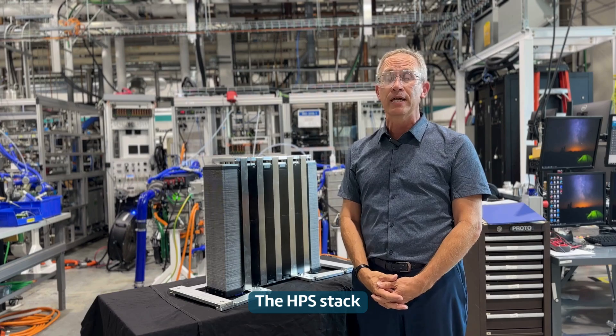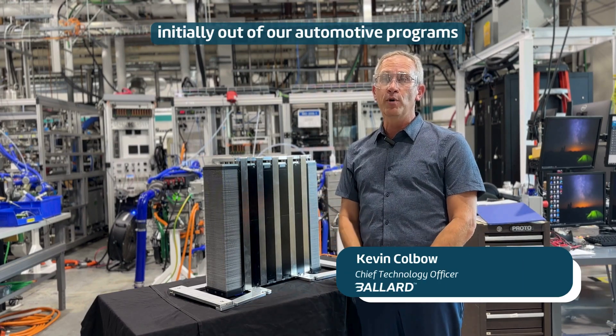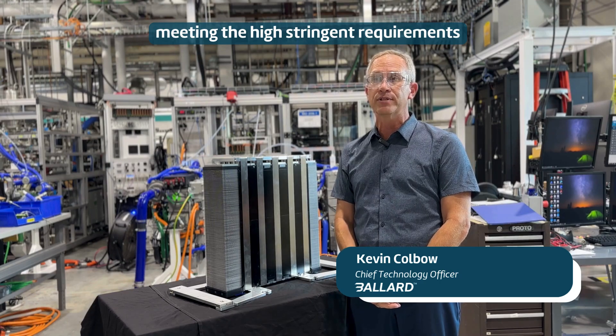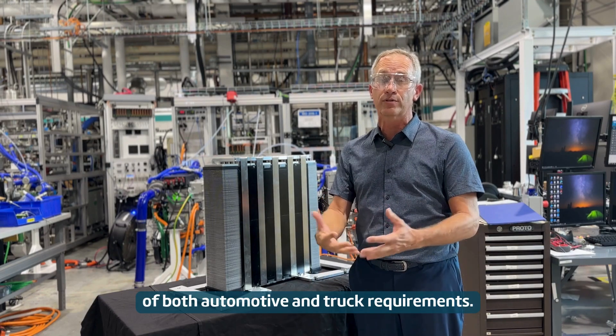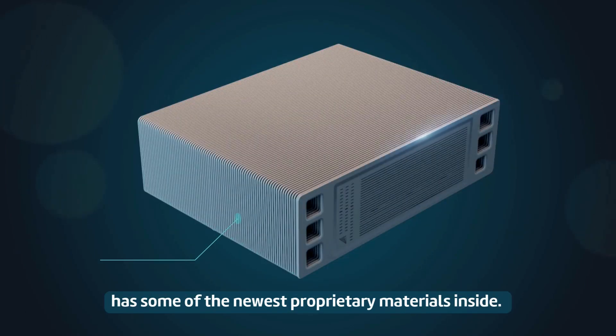The HPS stack has been developed over many years, initially out of our automotive programs, meeting the high stringent requirements of both automotive and truck requirements. And the latest generation has some of the newest proprietary materials inside.